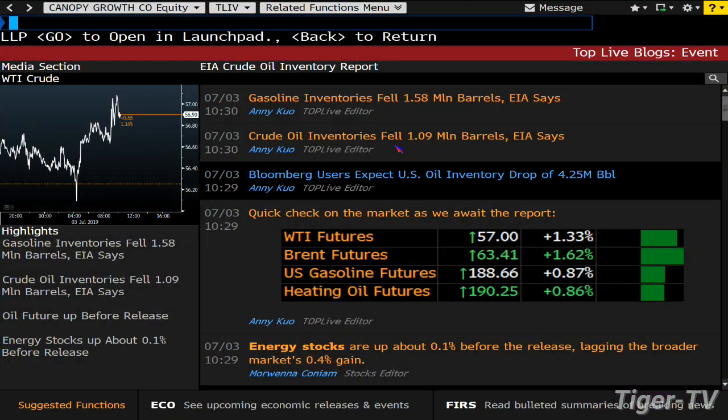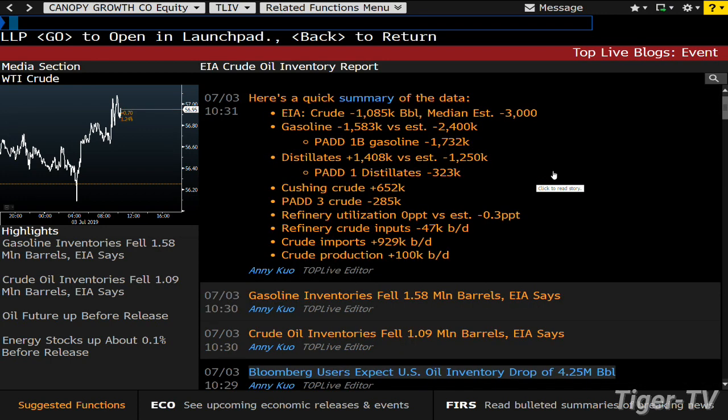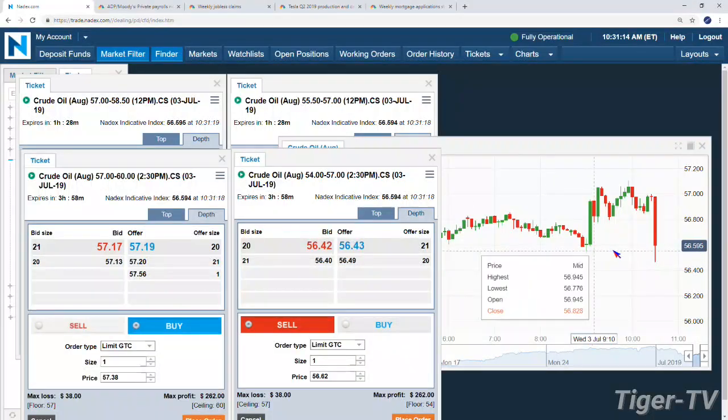The draw comes in. Crude inventory is falling 1 million barrels. Gas inventory is falling 1.58. Bloomberg is looking for a drop of 4. There's more oil than the market anticipated, so there's going to be cheaper prices. The market did react correctly in terms of that fall.